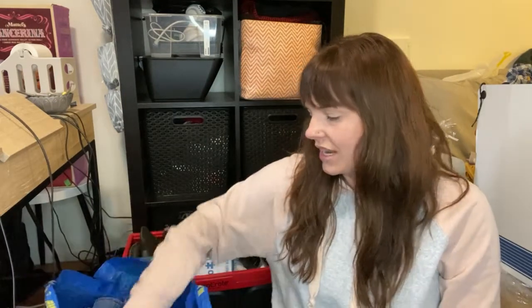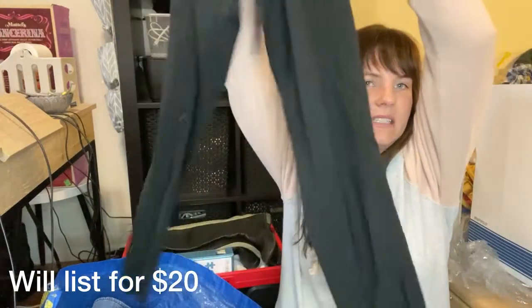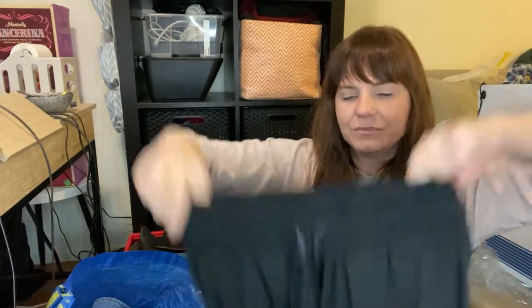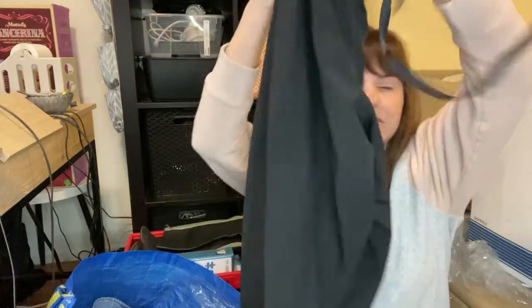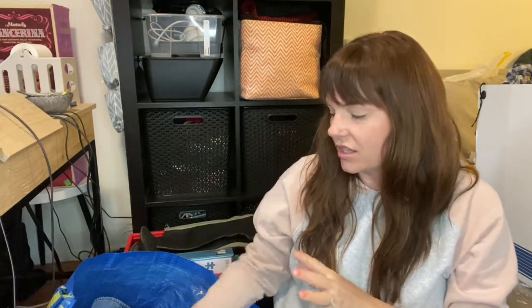Jumping right in, we've got some Zella — these are Z by Zella, a size four, classic jogger style pants with the elastic on the ankle cuff. I'll probably list these for about $20-$25. They're in excellent condition, no issues. I've already washed all of these clothes.